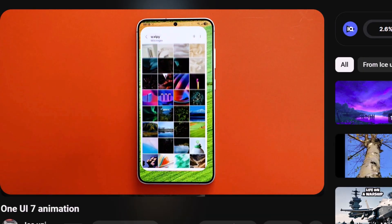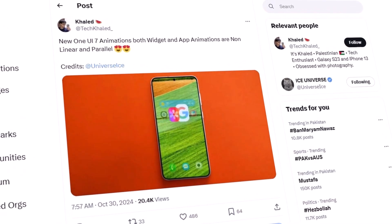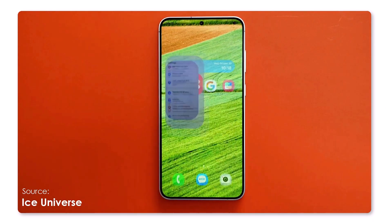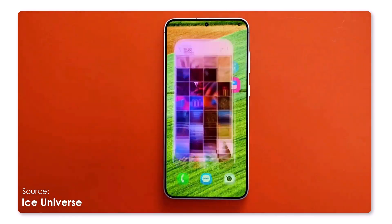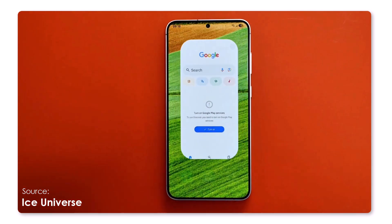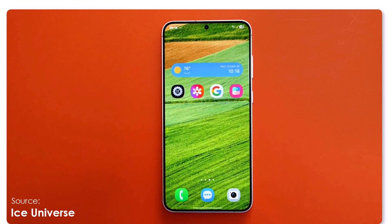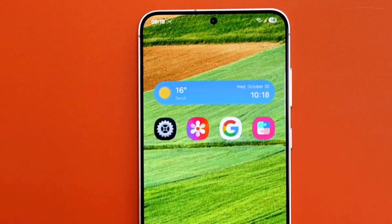A clip shared by Ice Universe reveals just how smooth One UI 7 animations have become. Motion and transitions within the software have been notably enhanced, providing app opening and closing actions that feel highly stable and free of glitches. The screen recording appears to be running on a Galaxy S25 or S25 Plus. You can also spot redesigned icons for settings, gallery, phone, and camera, along with a refreshed weather widget featuring a sleeker, slimmer look compared to One UI 6.